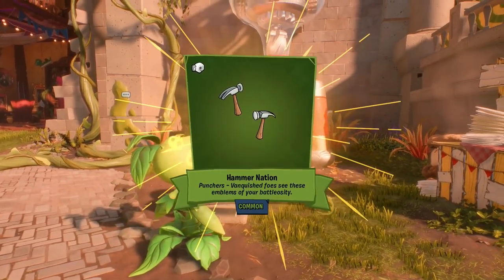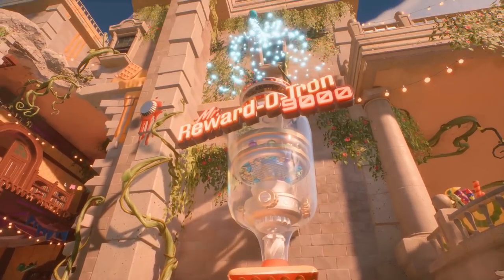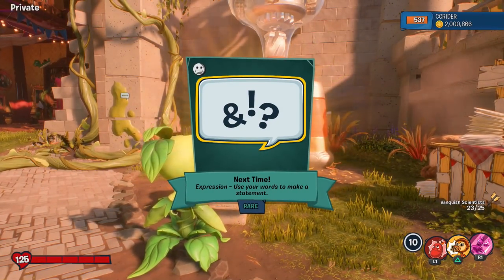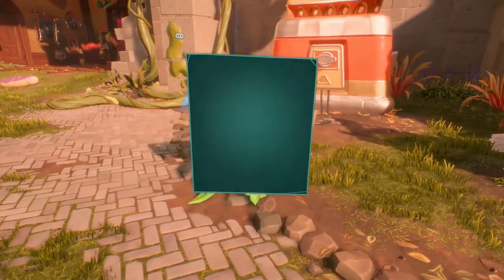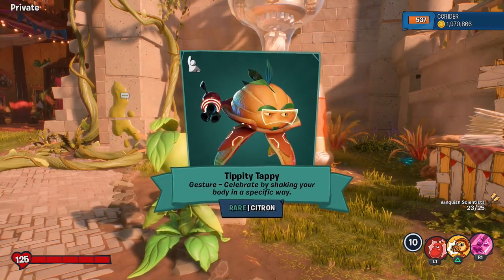Another common — the Hammer Nation Punchers. Two Hammers. And a Rare. We're getting a lot of the more basic things: expressions, punchers, Victory Slides. We haven't been getting these too many in Spending Sprees. Tippity-tappity for the Citron — that's a Jester. And we're under two million now. That was our first like 1.1 million.